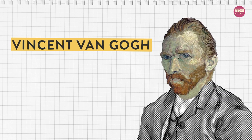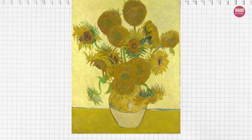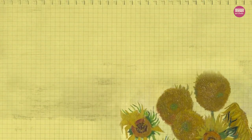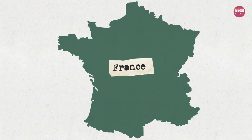Vincent van Gogh is one of the world's most famous painters. One of the artworks that most people associate him with is sunflowers. The Dutch artist painted sunflowers for the room in the yellow house he was renting in Arles, a city in the south of France.